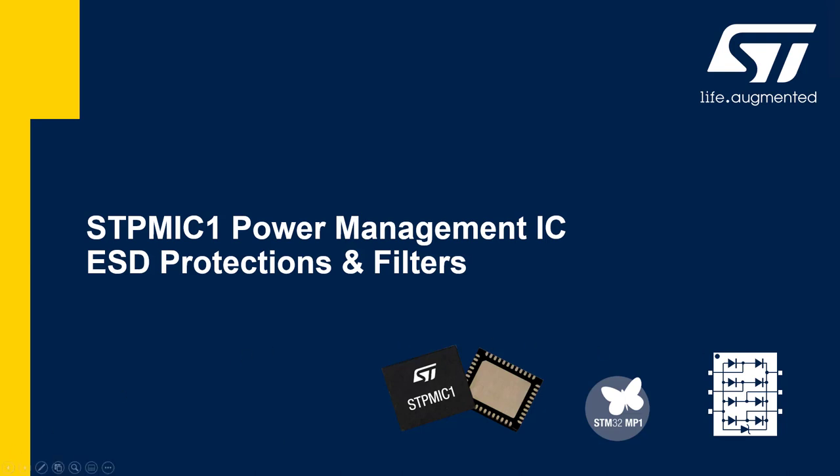Hello and welcome. My name is Jakob and I work with STMicroelectronics as an applications engineer with a focus on power management and analog electronics. In this video I will introduce to you the foundational features and capabilities of the STPMIC1 Power Management IC. I will also show you how and why we have implemented a complete protective system to defend the STM32 MPU against electrostatic discharge events on our STM32 MP1DK discovery boards.